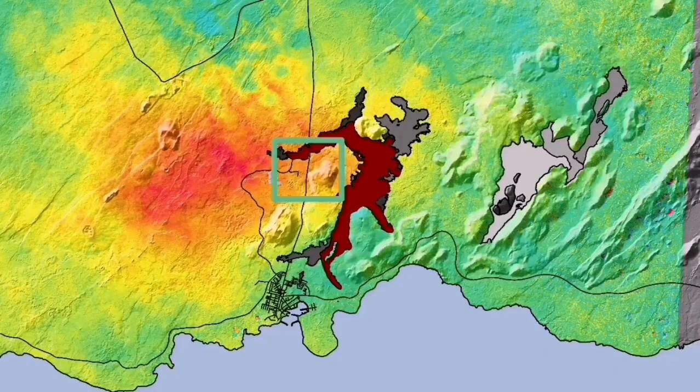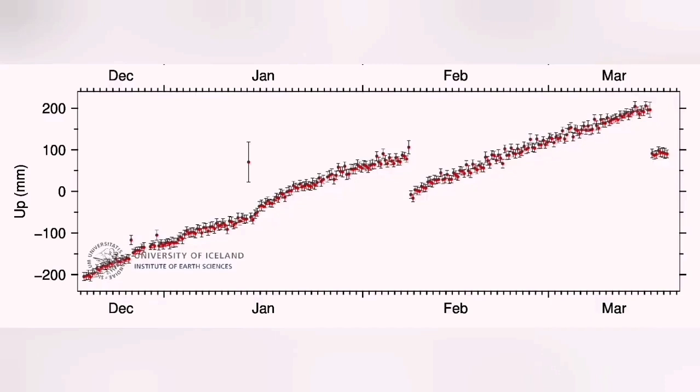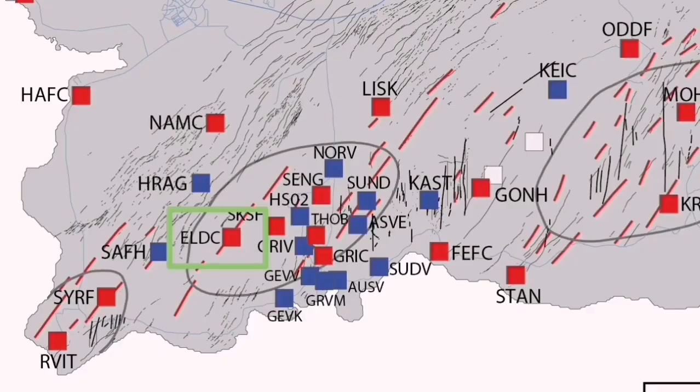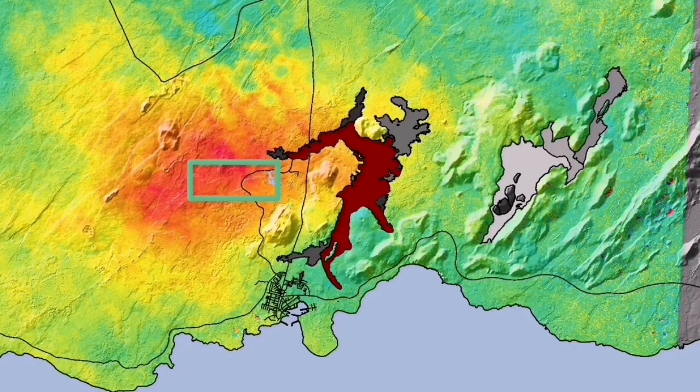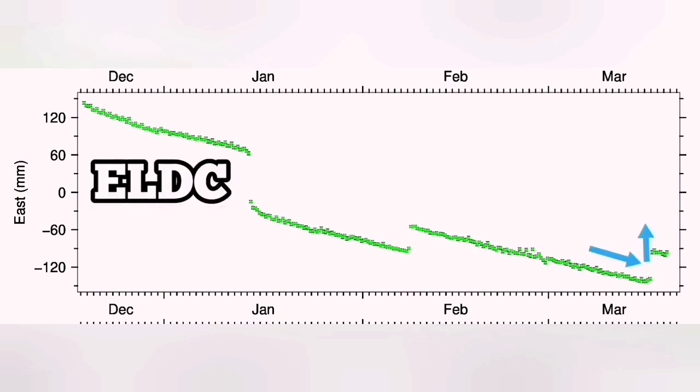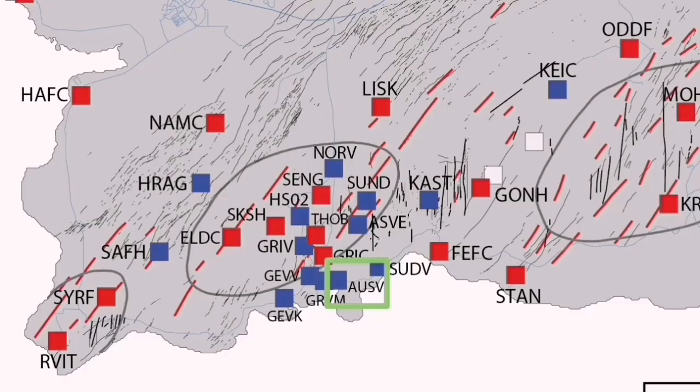This is Svartsengi GPS data we are seeing. Interestingly, when we have the uplift and the eruption happens, we see a downfall — as if the ground falls down due to magma flowing from Svartsengi toward the Sundhnúkur crater to the east. In Eldvörp, we have the opposite of that. In the east-west direction, we have a contraction of the ground, and the moment the eruption happens, it starts to stretch back.